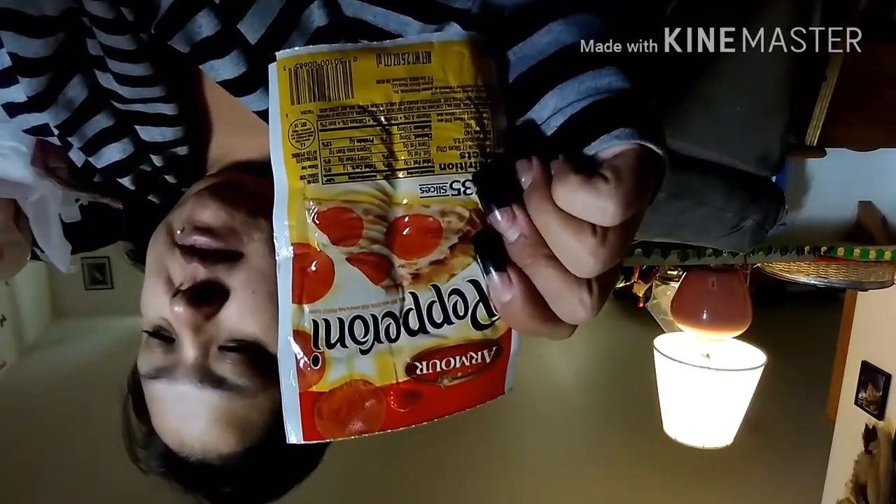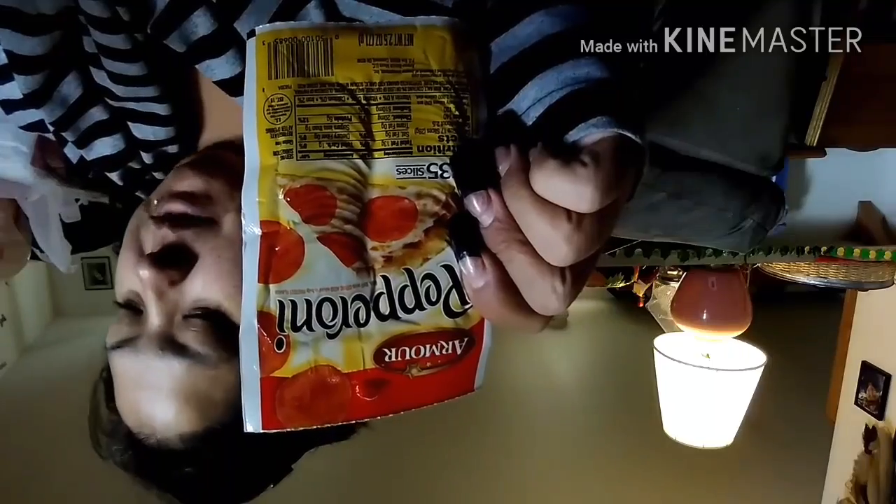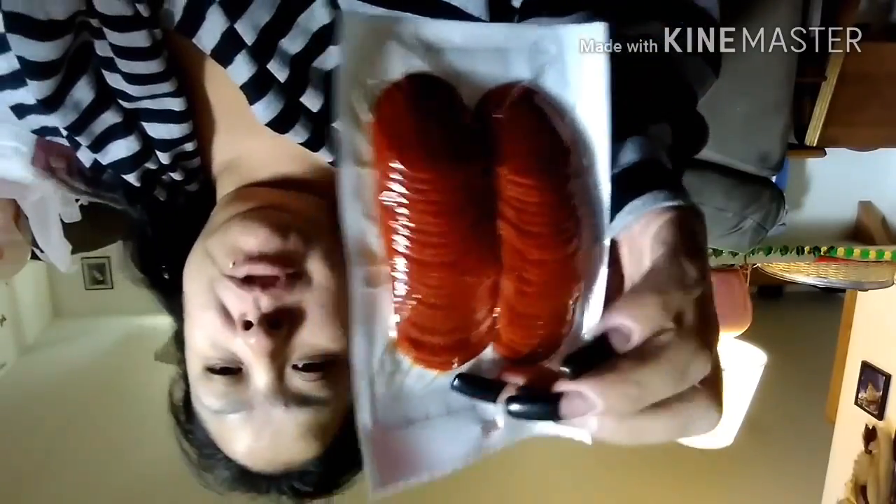To go with those I got the Armour Pizza Pepperoni for the pizzas. These are the 2.5-ounce bags with over 35 slices each. I got three of those.